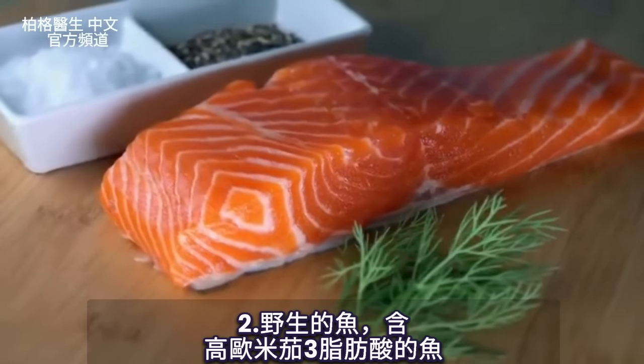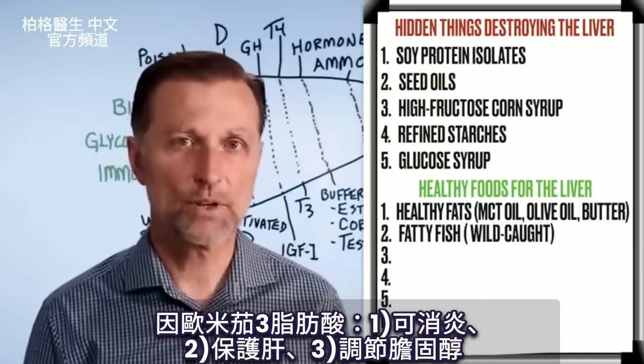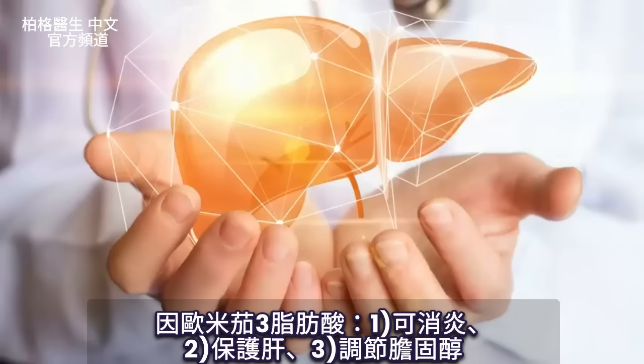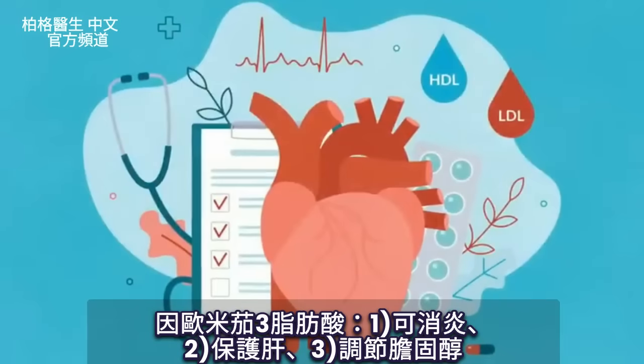Number two is fish — wild-caught fish, preferably high in omega-3 fatty acids, because omega-3 fatty acids are anti-inflammatory, liver-protective, and help balance cholesterol issues.